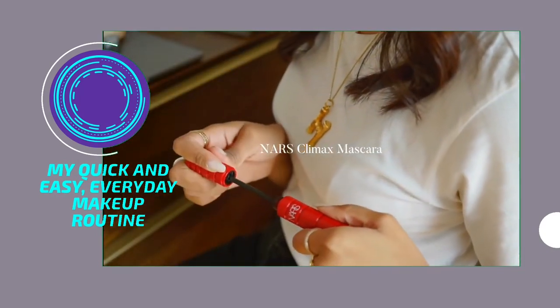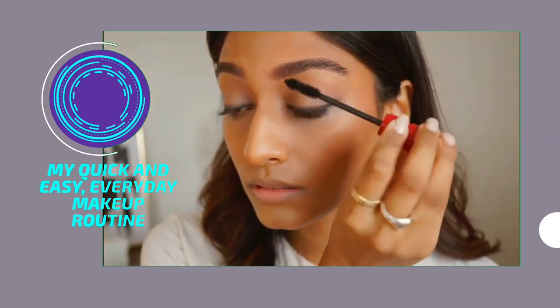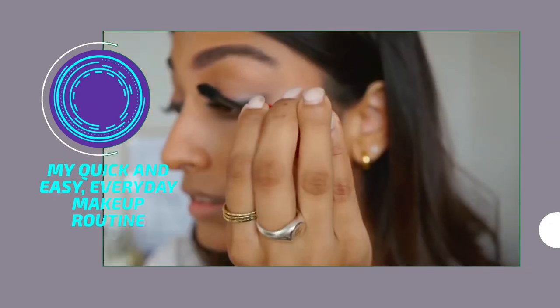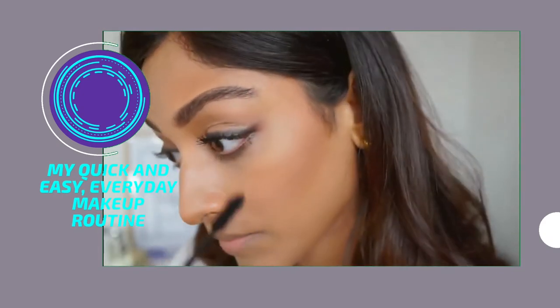I'm then taking this mascara from NARS. It's called the Climax Mascara and it is incredible. It makes my eyelashes look smoky, defined, super long, super voluminous — just everything I look for in a mascara.